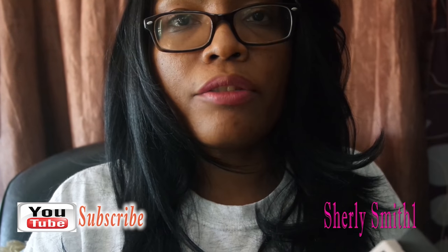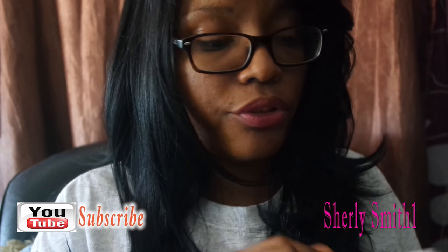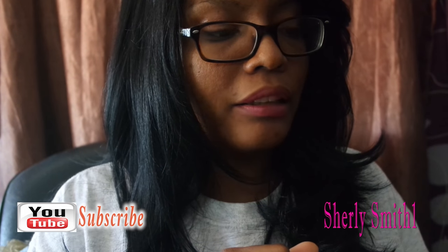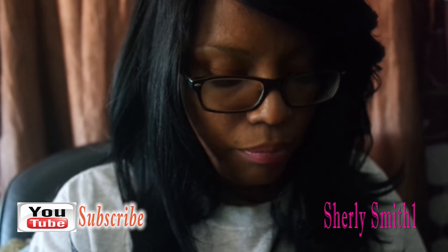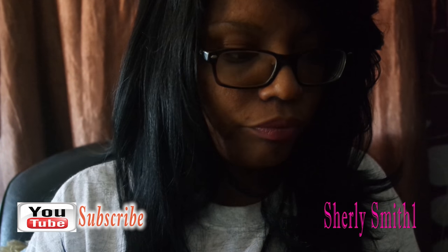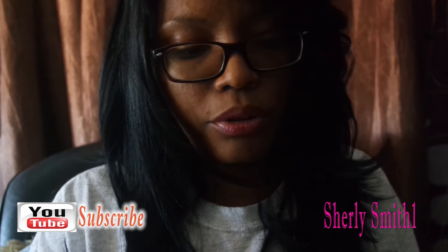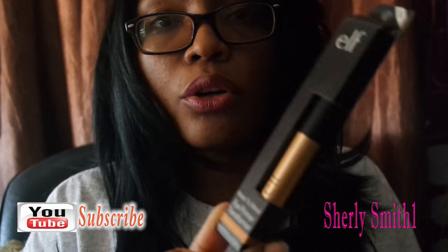That last video that I have, hopefully I'll have it linked on the bottom, would be the haul that I did with elf over the summer of all my brushes. Here is the blush palette in dark — great reviews on that blush.